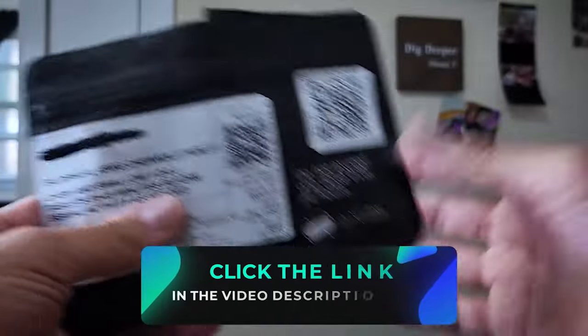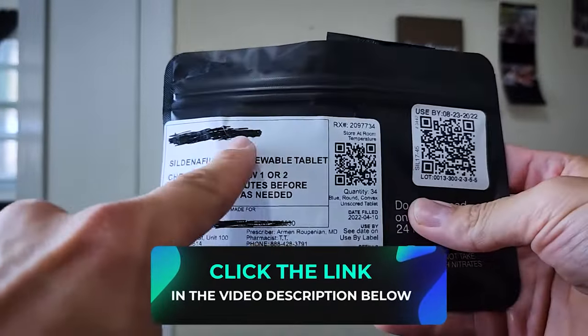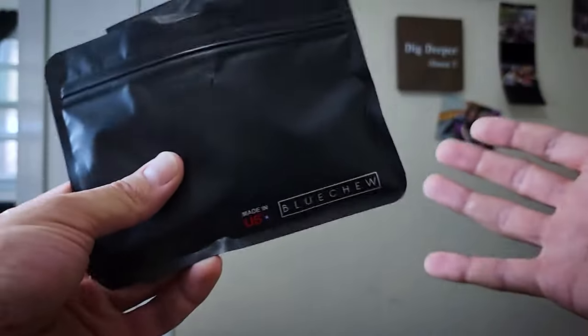I get 45 milligrams, for example. It doesn't come like this — I blacked out my name, obviously — but it actually comes in another packaging that's more discreet. Honestly, it's the easiest service I've pretty much ever used.